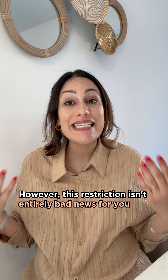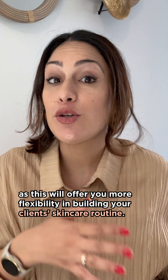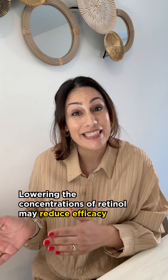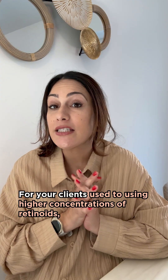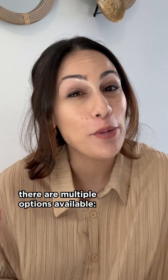However, this restriction isn't entirely bad news for you, as this will offer you more flexibility in building your client's skincare routine. Lowering the concentration of retinol may reduce efficacy, but it can also minimize undesirable effects, resulting in gentler formulations for your clients. For your clients that are used to using high concentrations of retinoids, there are multiple options available.